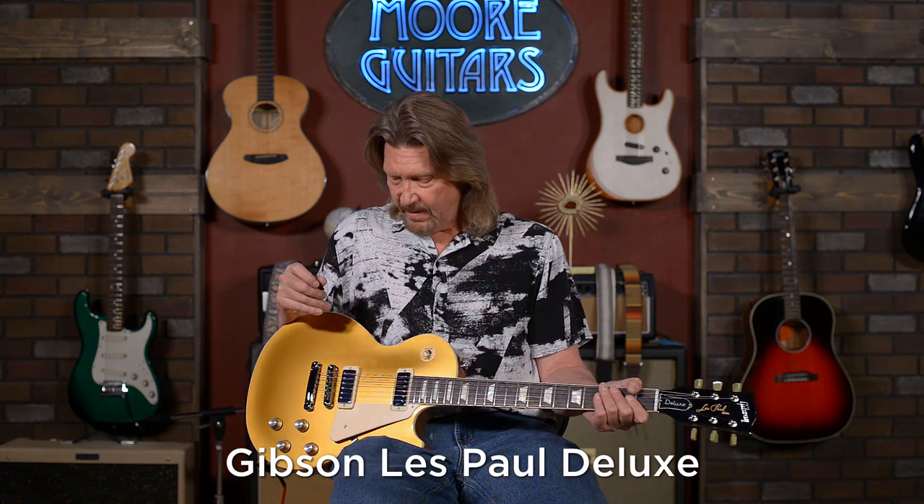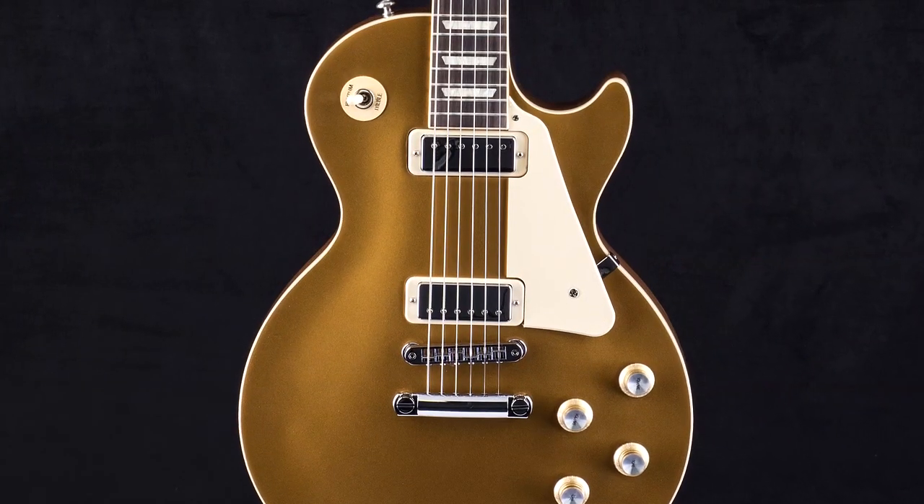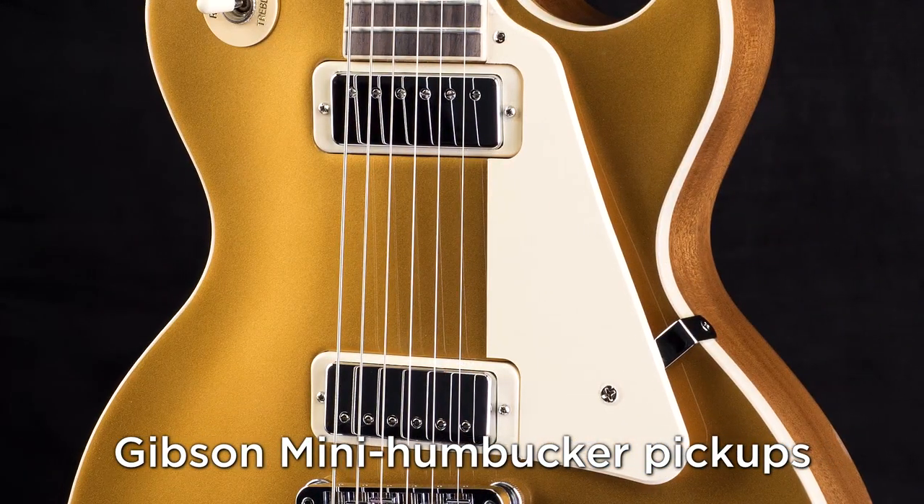Next up is one that is close to my heart because I own one of these from 1969. I am so grateful to Gibson for bringing back the Les Paul Deluxe — the guitar that nobody wanted back in 1969 because it had mini humbuckers on it. After playing in so many bands where the other guitarist had a full-sized humbucker guitar, they would ask me, 'What are those pickups? You always stand out. You always cut through the mix.' And that's what these mini humbuckers do. Notable players include Pete Townshend and Scott Gorham from Thin Lizzy. Neil Young also put a mini humbucker to replace a full-sized humbucker in one of his Les Pauls.